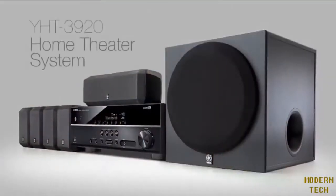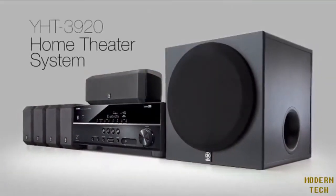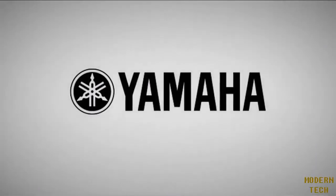Gather the family, grab your favorite snacks, and sit back and enjoy. The Yamaha YHT3920 home theater system brings today's soundtracks to life.